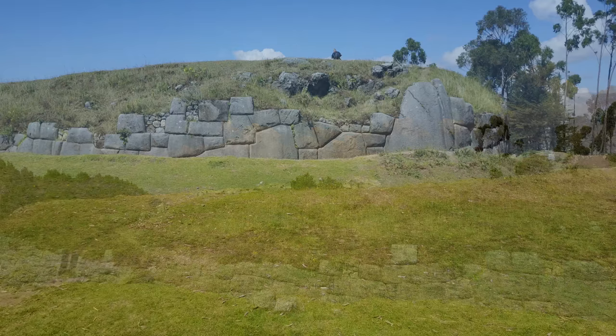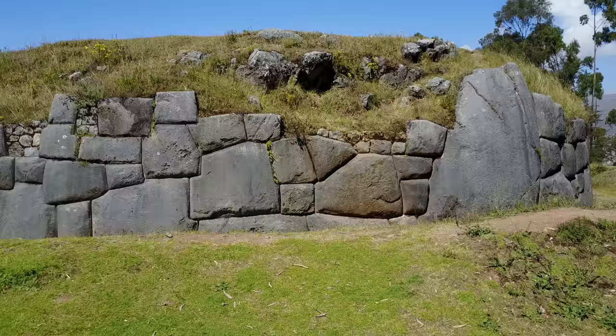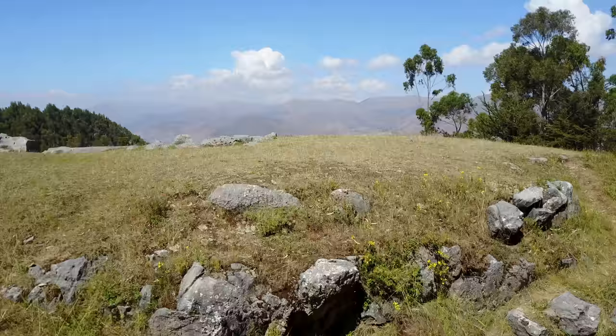And now, quadcopter Huiracocha will fly over this site so that you can see both the massive retaining wall as well as the cut surfaces on top, and the grand city of Cusco in the background.